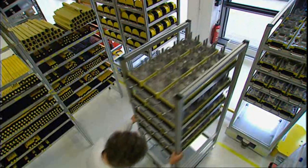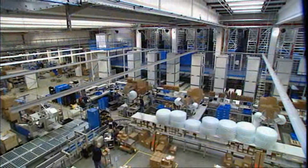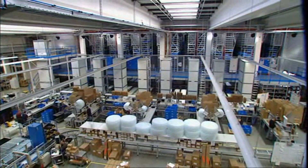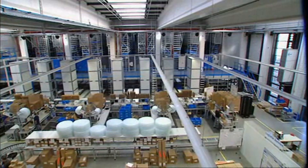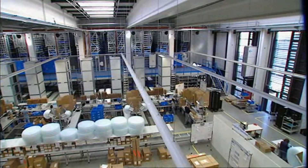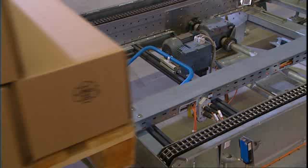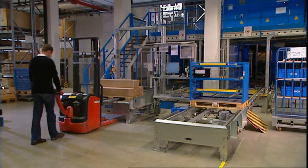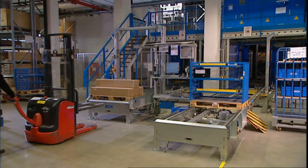At the SICK Logistics Centre, on a warehousing area of around 4,500 square meters, more than 31,000 SKUs are stored before being packed to orders. In addition, there are over 15,000 SKUs earmarked for in-house production. The pallets are labelled with HF transponders before storage.